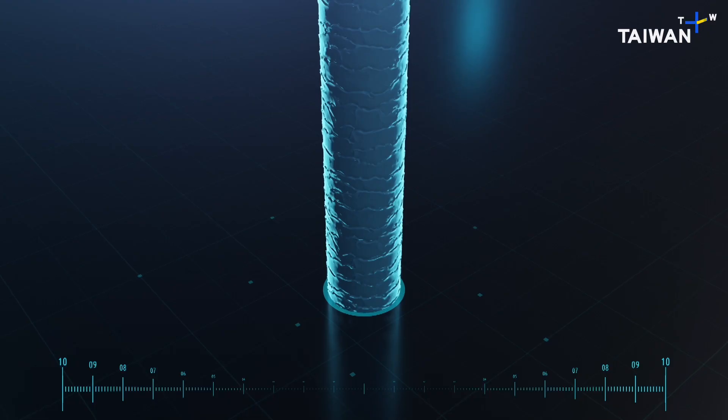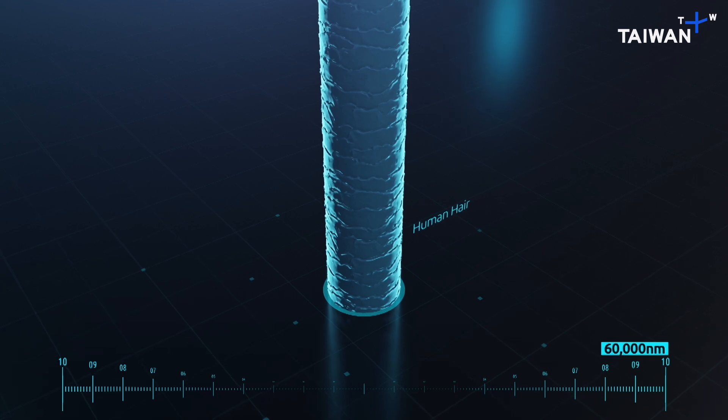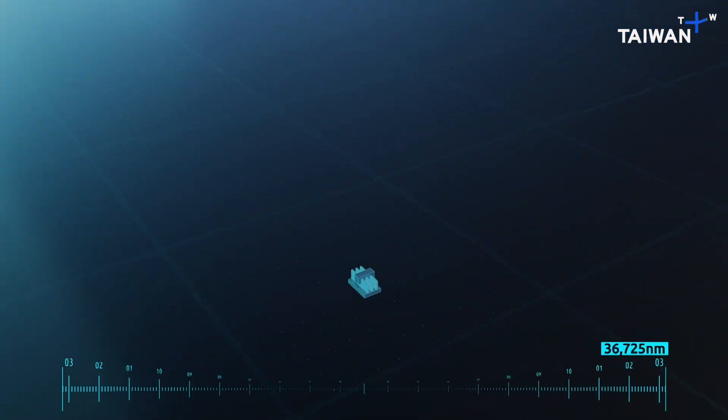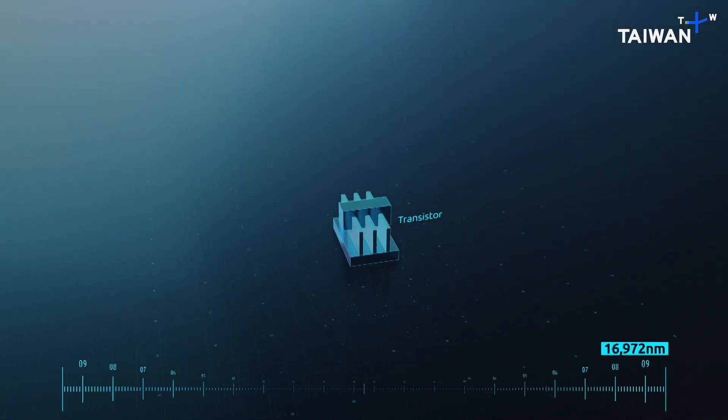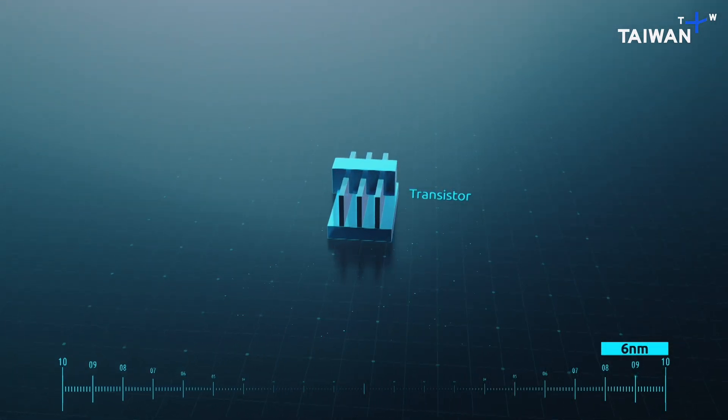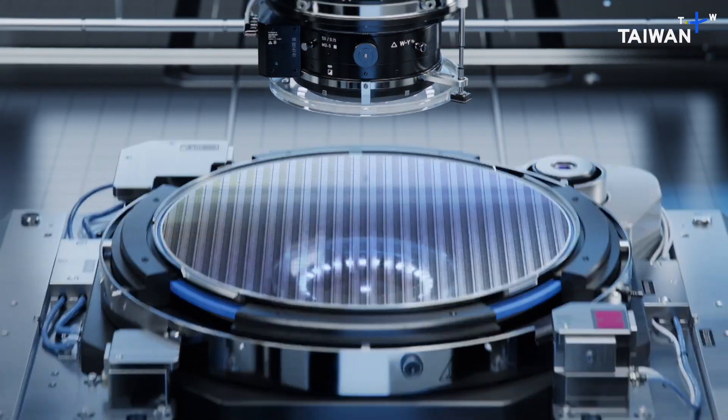Sixty years ago, a transistor was visible to the human naked eye. Today, the size is almost ten thousand times smaller than a human hair. That's a huge amount of innovation, especially coming from photolithography, in order to print or define such small patterns onto the wafer.